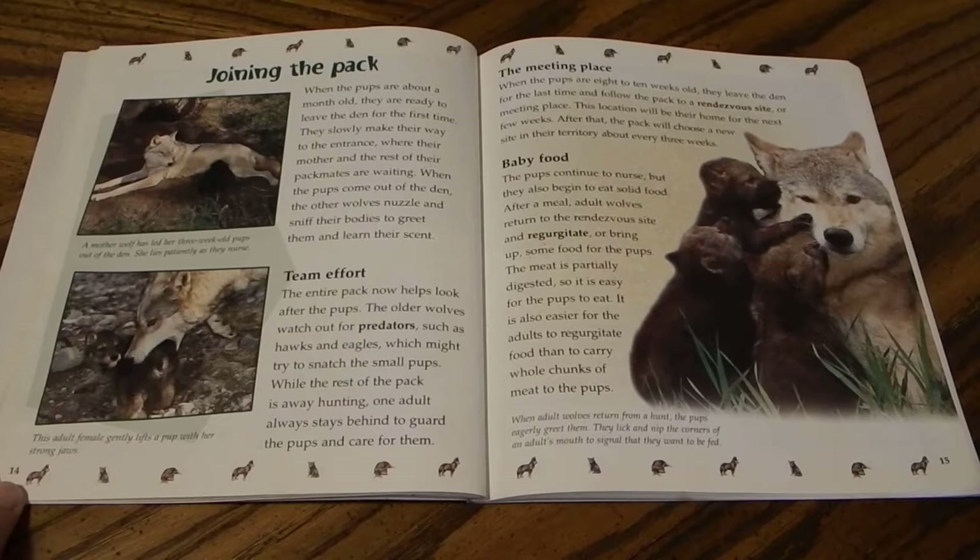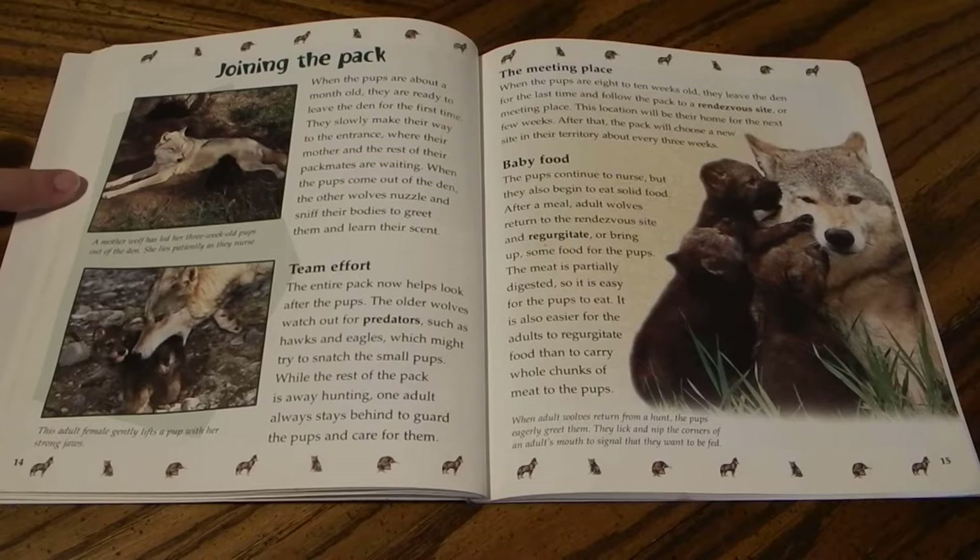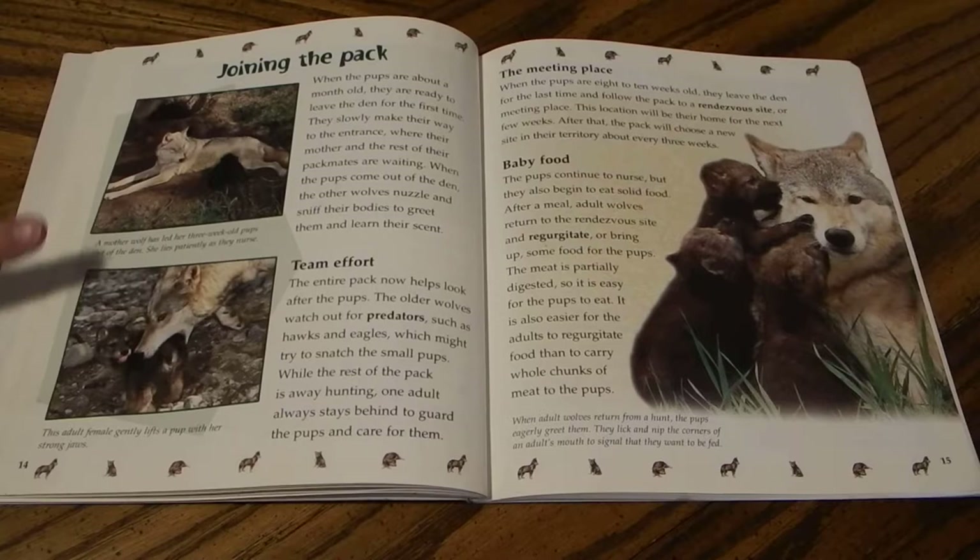When the pups are about a month old, they are ready to leave the den for the first time. They slowly make their way to the entrance where their mother and the rest of their pack mates are waiting. When the pups come out, the other wolves nuzzle and sniff their bodies to greet them and learn their scent. The mother wolf lets her pups out and lies patiently as they nurse.